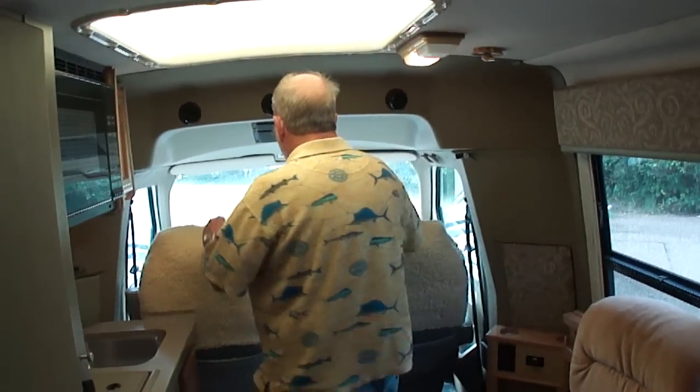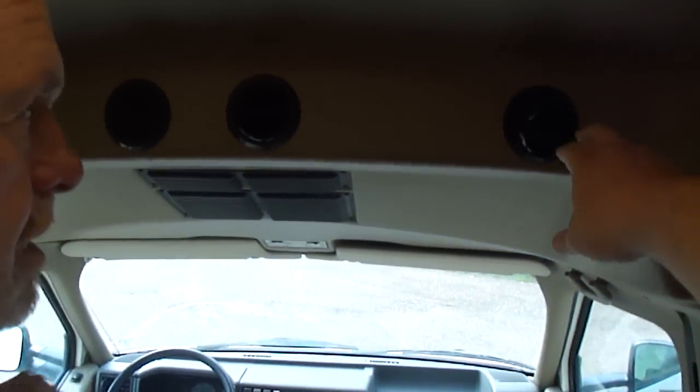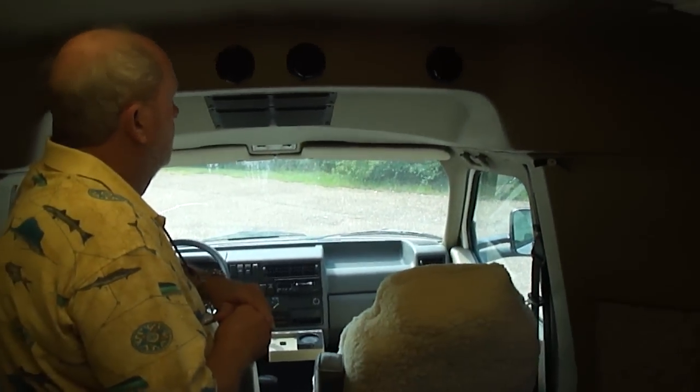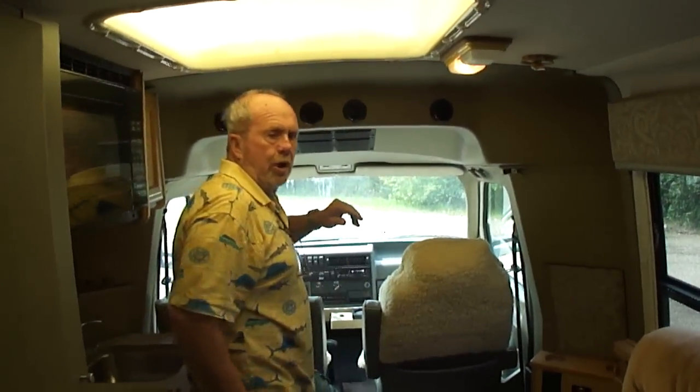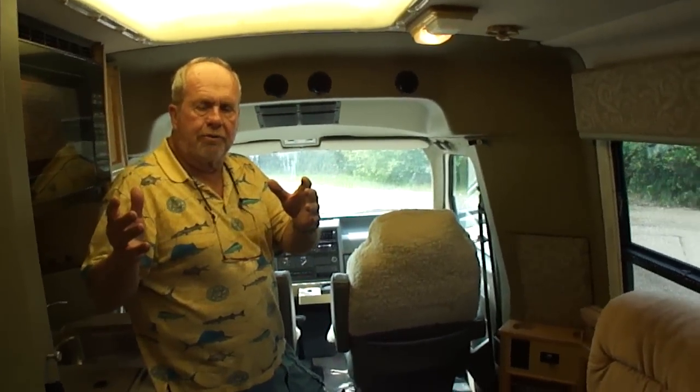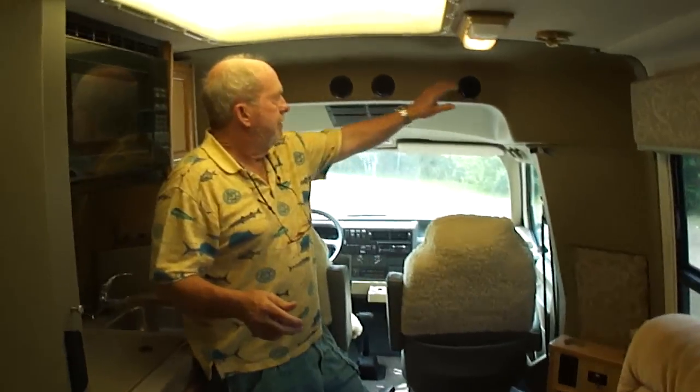I'm telling you, this thing has got some cold air, folks. Dash and roof air. Dash air is ice cold. The roof air is ice cold. It has these rear vents that run off the engine — you can have AC or heat off the engine so you don't have to run the generator. And they will cool the whole thing down. Just the engine would cool the whole motorhome.